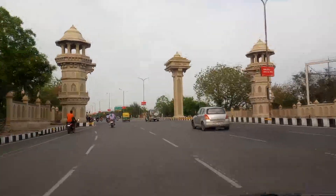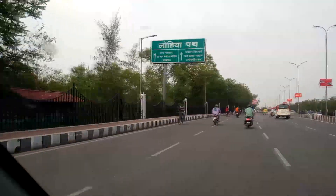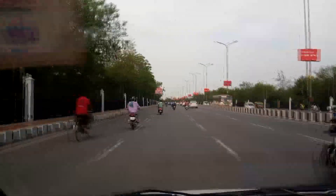This road is called Lohia Path, built by the Akhilesh Yadav government. There is a signboard written 'Lohia Path.' This road goes straight to Gomti Nagar. First, we will go to 1090. We are going to reach 1090. This is the road of the Art Lane.